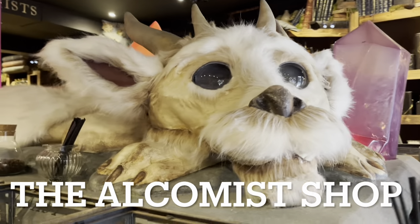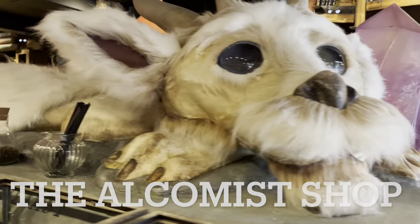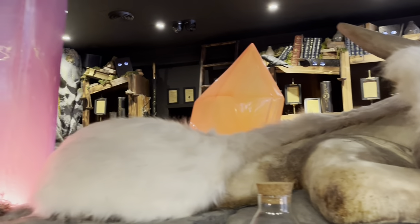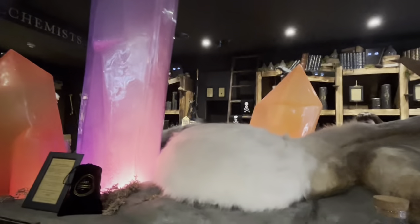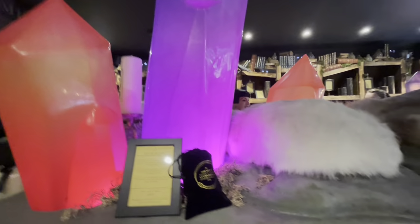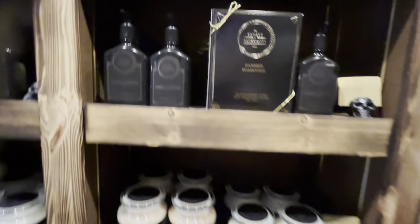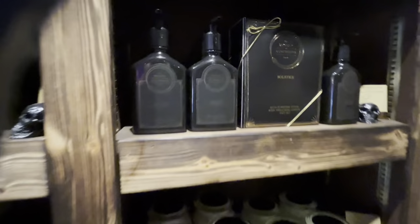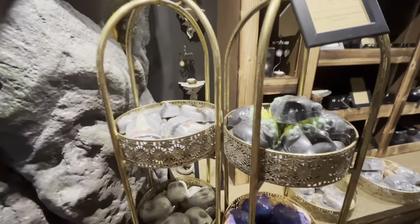Hello, and here we are at the Alchemist shop in Shambles at York. This is a very weird shop, but in a nice way. There's such a variety of different things that I was totally taken back. There are various lotions, potions — so much that it's hard to categorize it all.